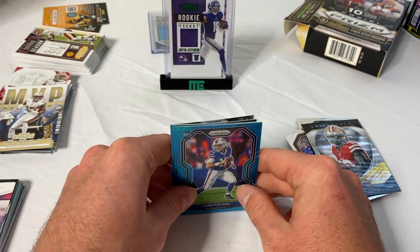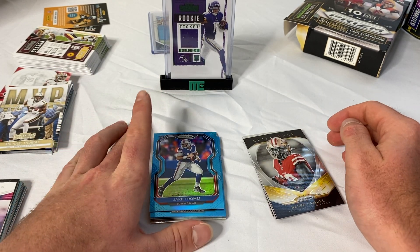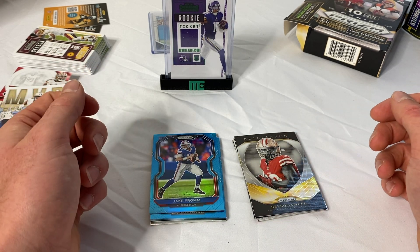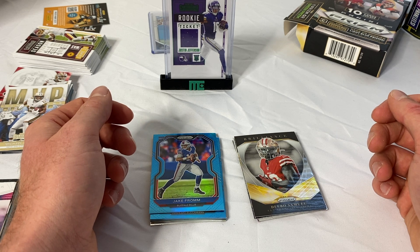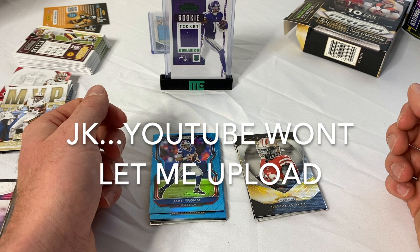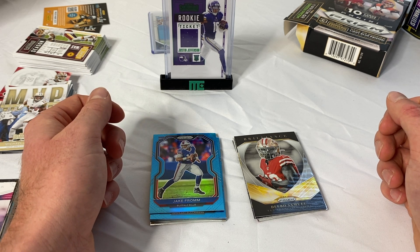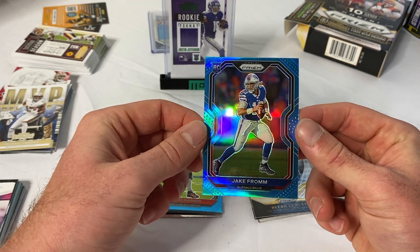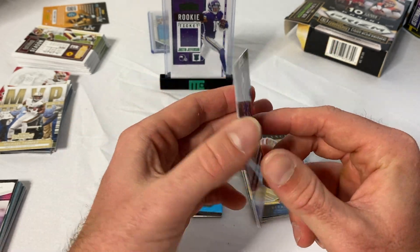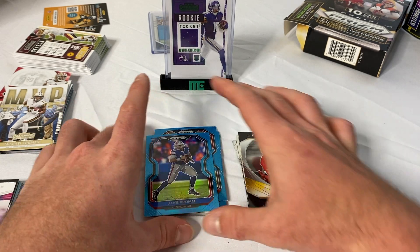That was a pretty good pack and we got Jake from Georgia, but not a whole lot else — definitely not the best Prism I've ever opened. I've pulled Burrows and Herberts before but not in this one. If you guys enjoyed this pack opening, please consider subscribing — I post four to five times a week covering basketball, football, and baseball. The video before this I pulled three Zions — you definitely want to go see that. Leave a comment down below with what you think is the best card I pulled — probably Justin Jefferson, or maybe Jake from Georgia, who has a little potential. Thank you guys and hope you all enjoyed the video and are staying safe.